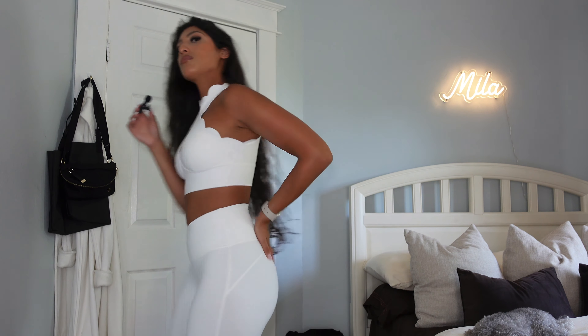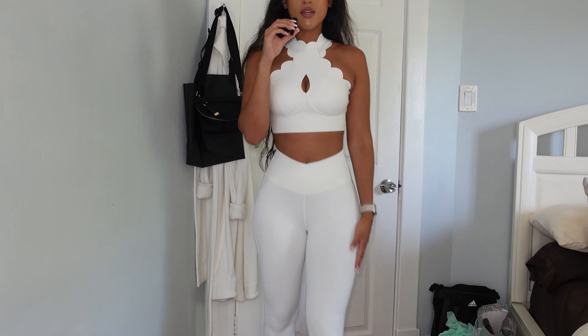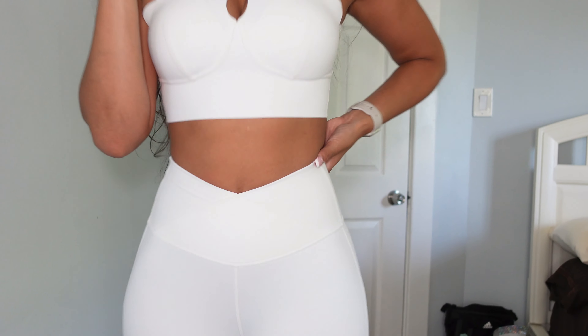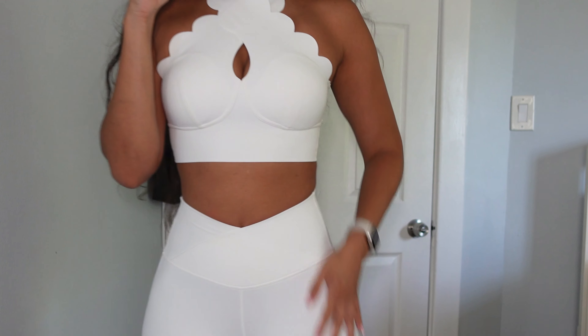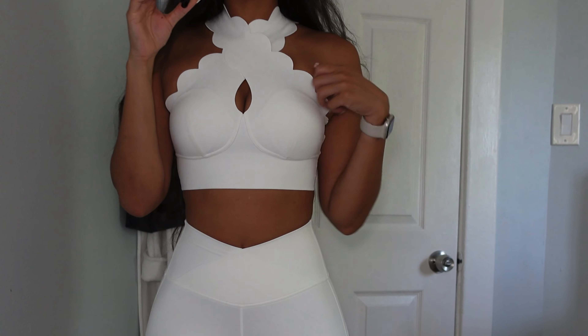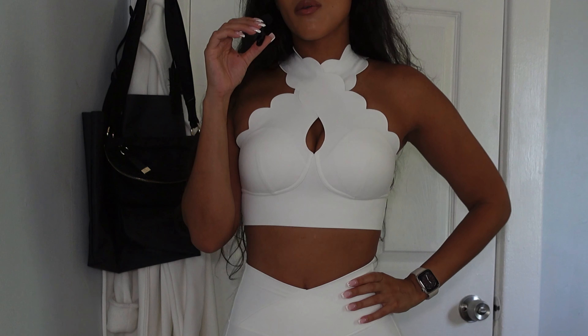So this is the full look of the leggings. They're honestly exceptional — the way they fit, the way they feel, the material. Just really, really well made stuff. And I just love the added detail in the crisscross bra.